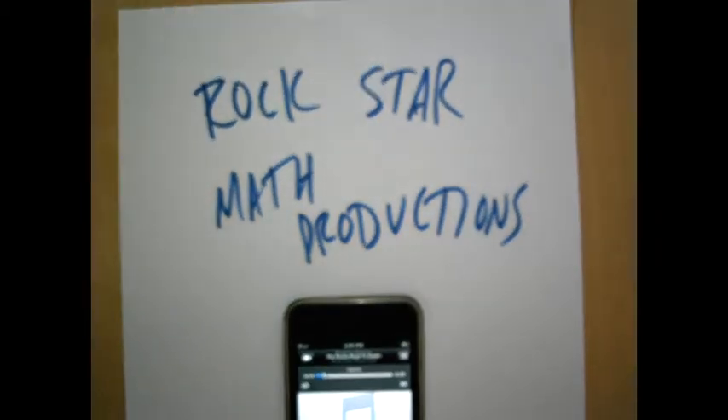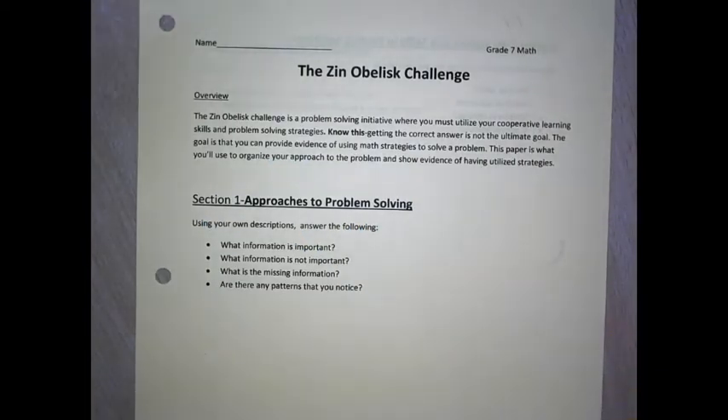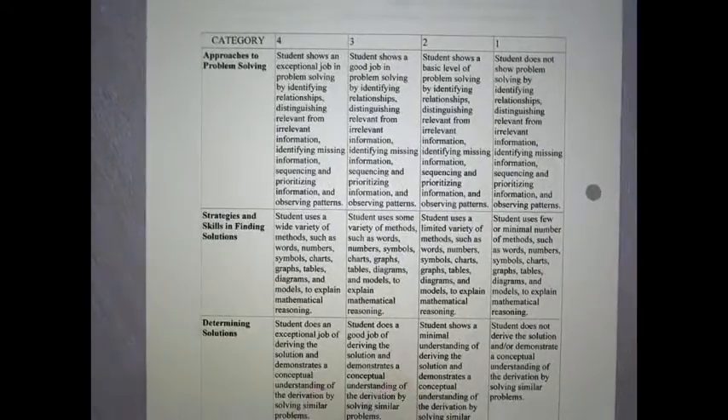My name is Mr. Johnston. This is a Rockstar Math production. Our activity today is going to be the Xenoblis Challenge. This is kind of a culminating assessment of students' problem-solving skills that we've really looked at in our first unit of the school year.